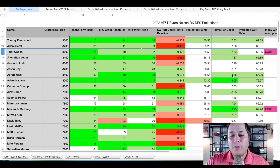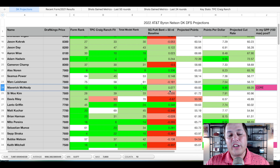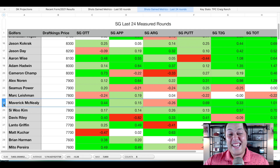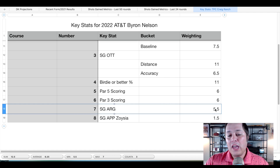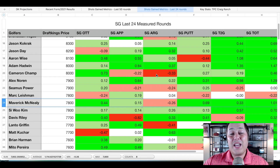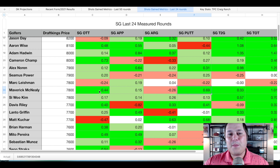Next up we have Maverick McNeely — another piece of chalk I almost guarantee will be popular this week, and another player I don't mind being chalky. His strokes gained metrics are outstanding — he's gaining in every category except around the green, and as I noted on the key stats tab I have around the green at just 5.5 percent weighting this week, whereas the other big three stats are upwards of 20 to 25 to 30 percent in my modeling. We have over a 73 percent greens in regulation rate here — extremely large targets, large fairways — so you can get away with not getting up and down as often.